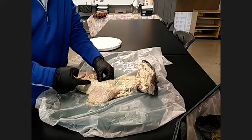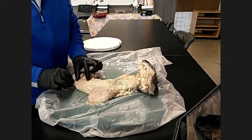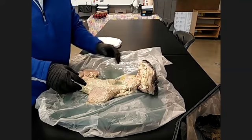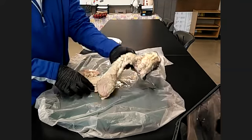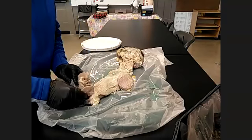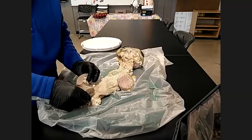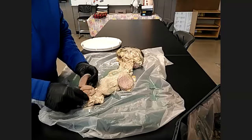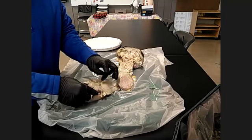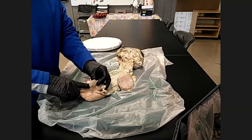Then once you pass through the cervix — there are three different rings we all need to pass through — directly past that is called the uterine body. That's where we would actually deposit semen with your AI. Because once that semen is deposited, the cow's body actually tells it to start contracting. It will pull that semen up into the uterine horns, and it will follow these down until we get to the ovaries.